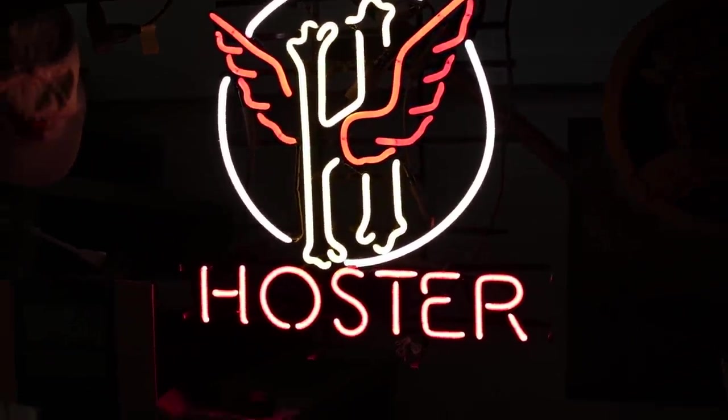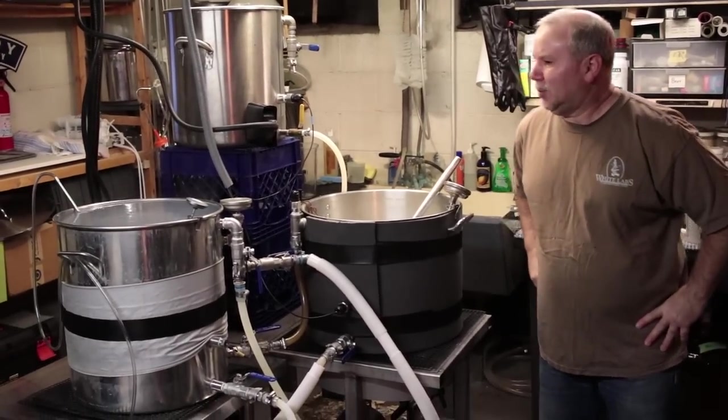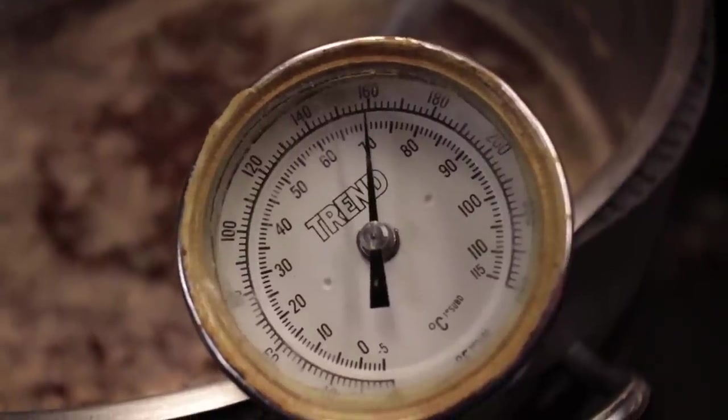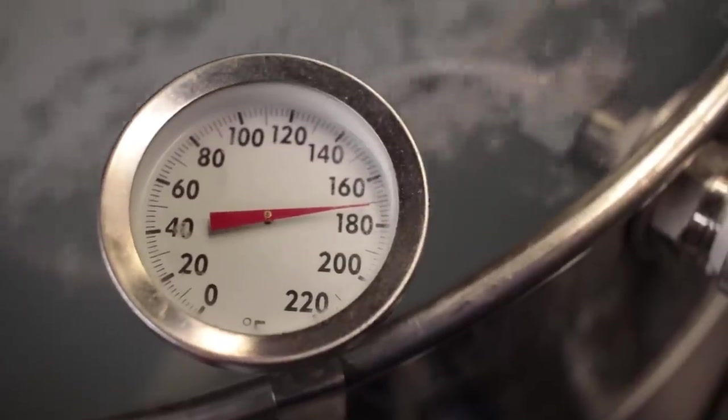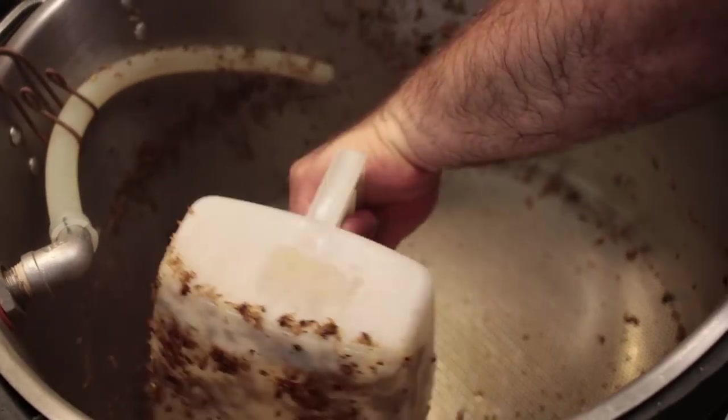He has a unique process with his three-vessel system. What would normally be the boil kettle gets stacked on top of a couple of milk crates and becomes the hot liquor tank for the mashing water and sparge water. Once those two processes are done, he pulls the milk crates out, lets it drain, then hooks it back up and transfers the wort into it when sparge time comes.